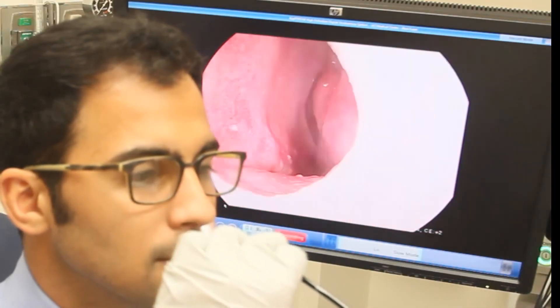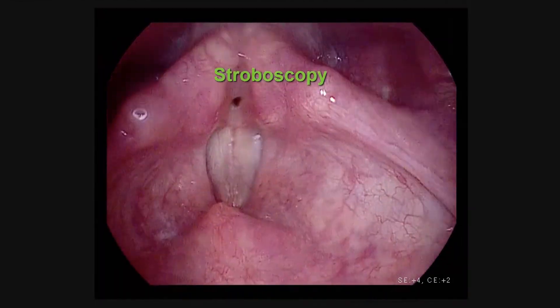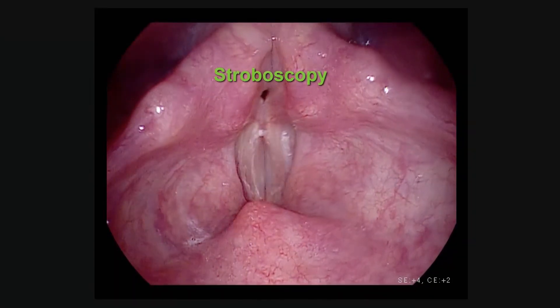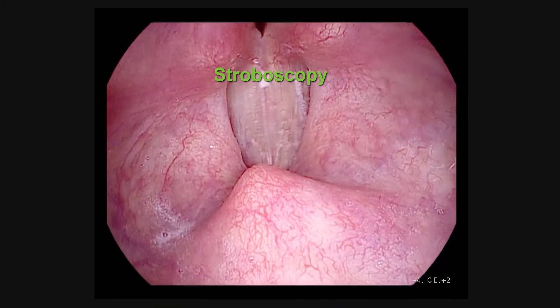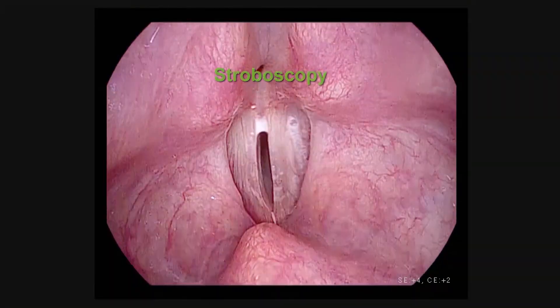For patients with certain voice disorders, stroboscopy may be performed. This is where a special light is shined upon the vocal cords to watch them vibrate in slow motion. And we can see that here.